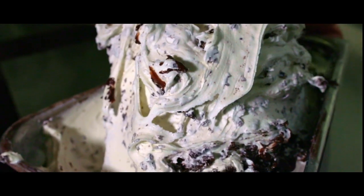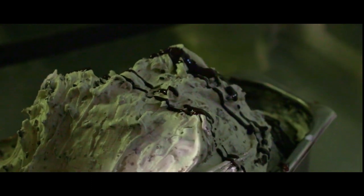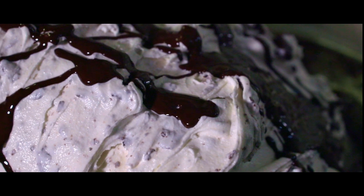Cercheremo sempre di acquistare i nostri prodotti possibilmente da produttori che conosciamo, dove magari durante il periodo invernale andremo a vedere anche il sistema di produzione che hanno. Per quanto mi riguarda, prendo delle nocciole IGP Piemonte solo ed esclusivamente da un'azienda di Cravanzana, quindi nella patria della nocciola.